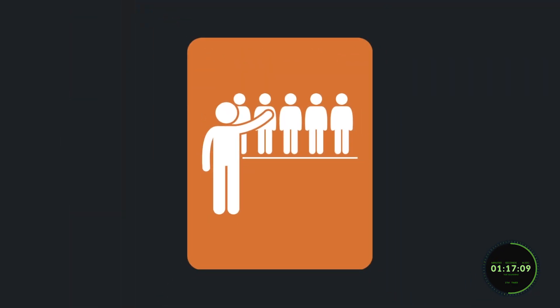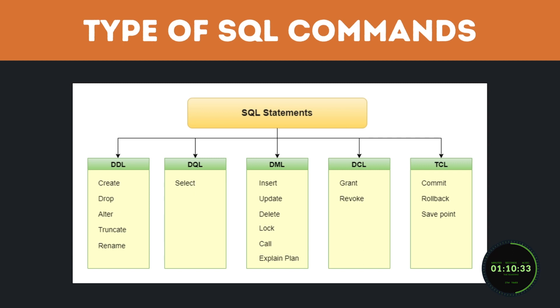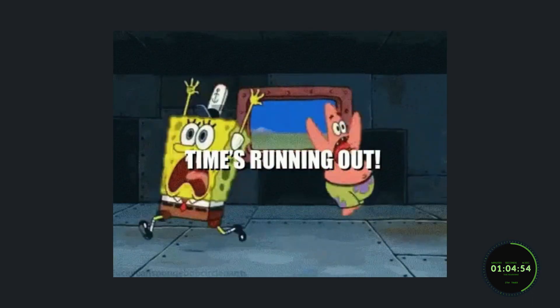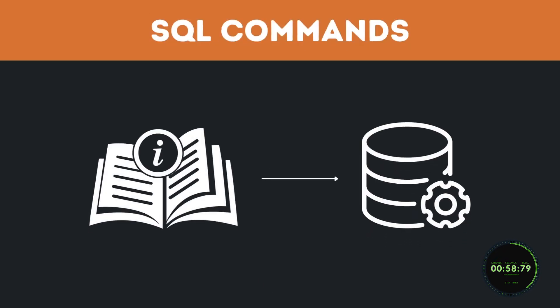SQL uses particular commands to carry out a task. These commands fall under five main command categories: DDL, DQL, DCL, TCL, and DML. We're not going to get into what each of these are because we simply do not have enough time, but if you would like to see that, let me know down below. All you really need to know is that these commands are like instructions used to communicate with the database. You can do things like search the database, create tables, add data to the tables, and so on.